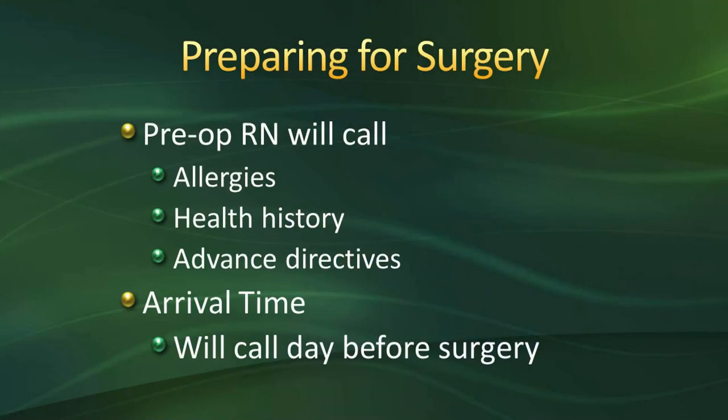You will be receiving several phone calls. You will receive a call from a pre-op RN here at Oakleaf prior to surgery. They will discuss your health history, any questions or concerns, review your allergies including food allergies, and go over your health history — such as high blood pressure, acid reflux, back or neck problems, smoking, and drinking. They will also ask if you have an advance directive and ask you to bring it with you. A pre-op nurse will call you the day before surgery to give you your arrival time — usually two to three hours prior to surgery.